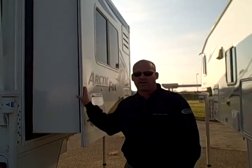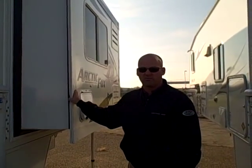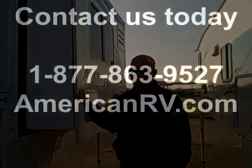Folks, that's just a few of the things that make Arctic Fox really nice. At American RV, you can shop us 24 hours a day at AmericanRV.com. Thank you very much.